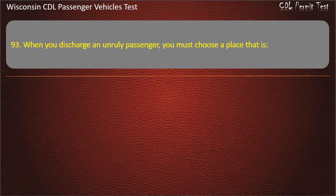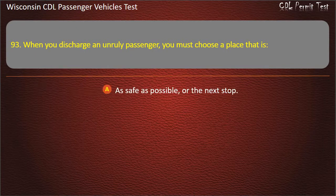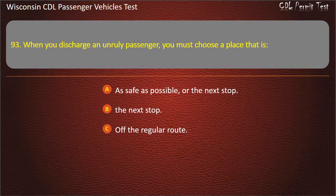Question 93: When you discharge an unruly passenger, you must choose a place that is — As safe as possible, or the next stop; The next stop; Off the regular route; Dark and poorly lighted. Answer: As safe as possible, or the next stop.